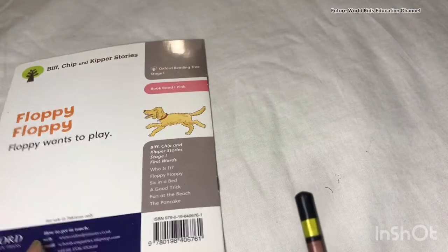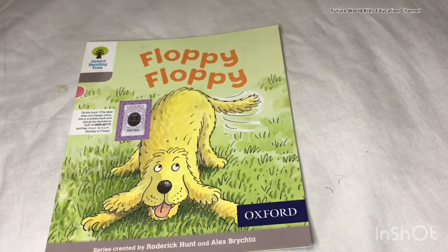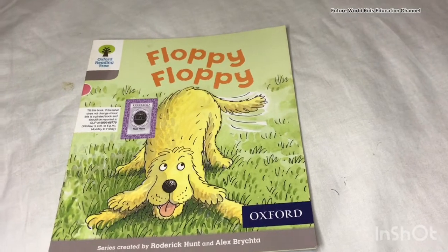Now this is the end of this reader. I hope you enjoyed this reader. My friends, you must repeat this reader again and again. Thanks for watching this video.